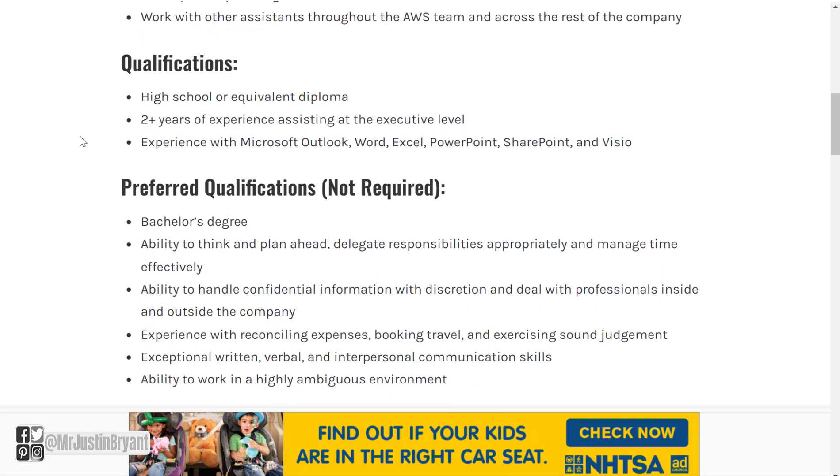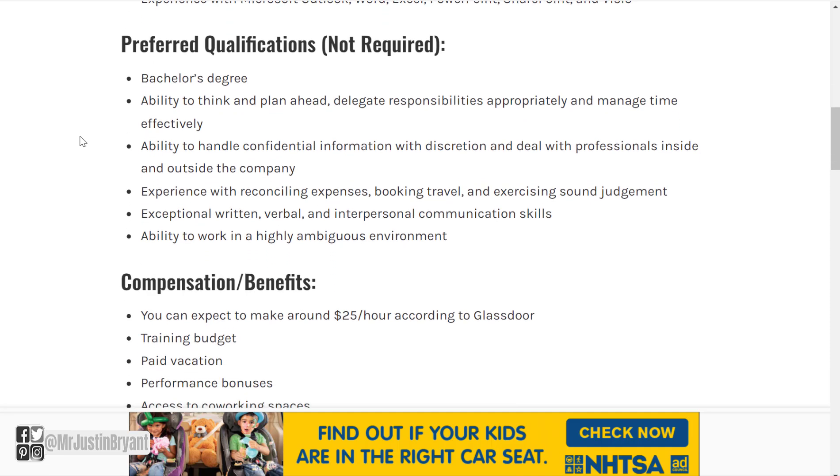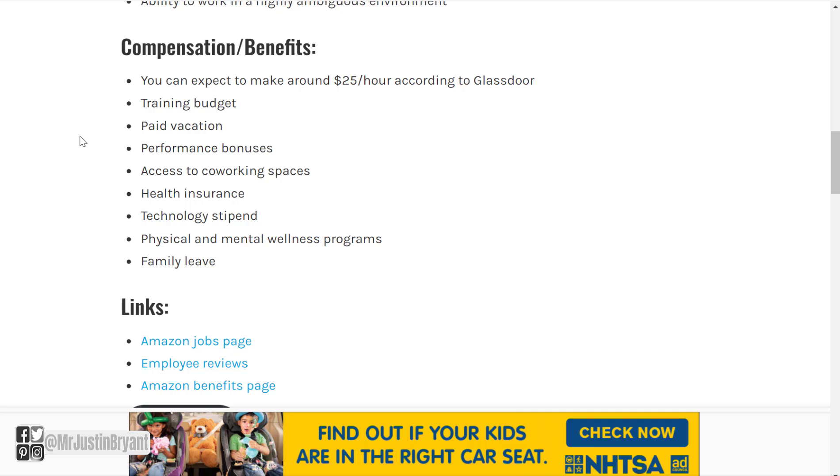Qualifications include a high school or equivalent diploma, two-plus years of experience assisting at the executive level, and experience with Microsoft Outlook, Word, Excel, PowerPoint, SharePoint, and Visio. Preferred qualifications but not required would be a bachelor's degree, ability to think and plan ahead, delegate responsibilities, manage time effectively, handle confidential information with discretion, experience with reconciling expenses and booking travel, exceptional written and verbal communication skills, and ability to work in a highly ambiguous environment. From my research, you can expect around $25 per hour for this position, plus a training budget, paid vacation, performance bonuses, health insurance, technology stipend, physical and mental wellness programs, and family leave.